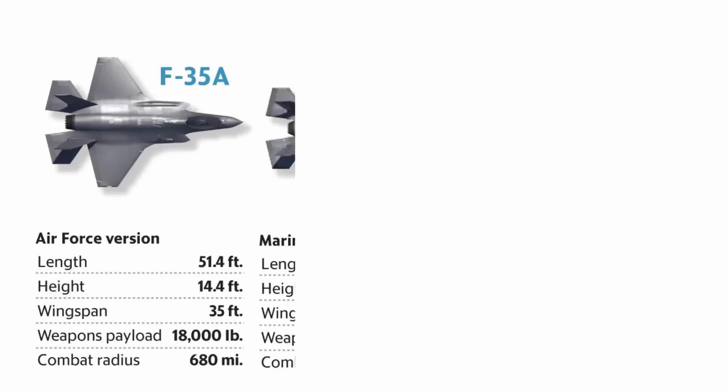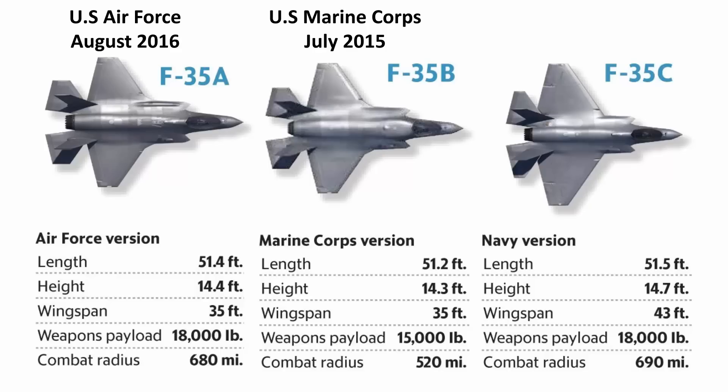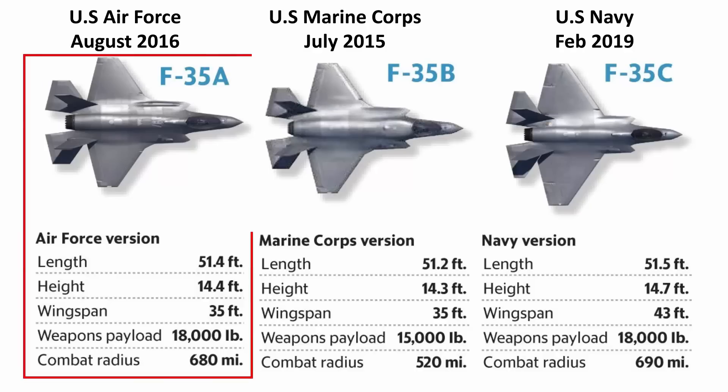The F-35 comes in three variants: A, B, and C. The F-35B entered service with the US Marine Corps in July 2015, followed by the US Air Force F-35A in August 2016 and the US Navy F-35C in February 2019. Thailand wants the F-35A variant.